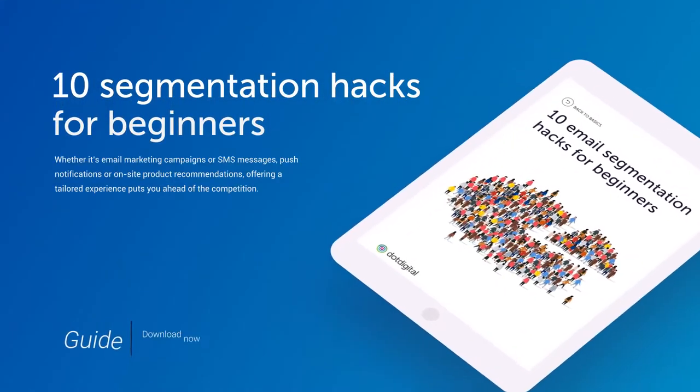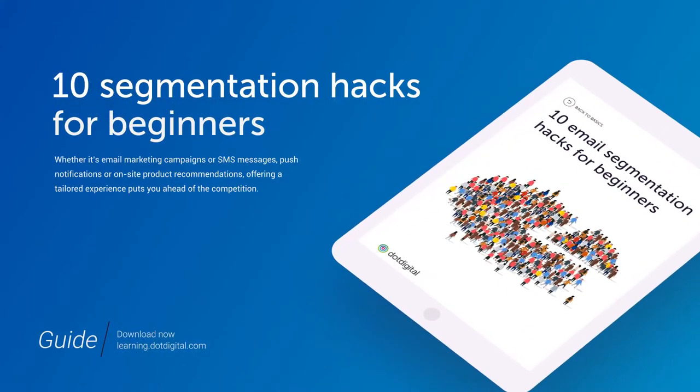Everything in this bite-sized session can be found in the guide '10 Segmentation Hacks for Beginners.' So if you want to take a deeper dive, be sure to find all of this on our resources page.